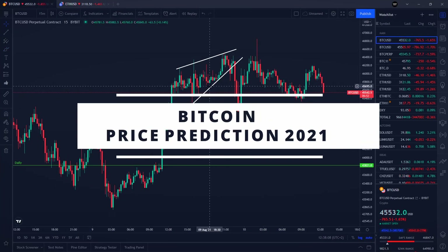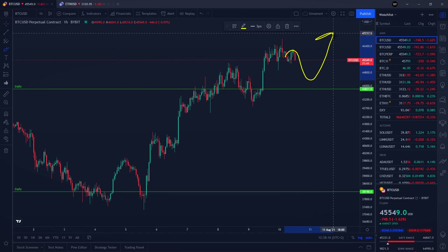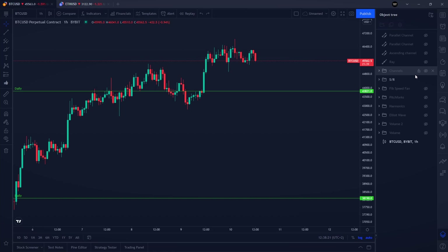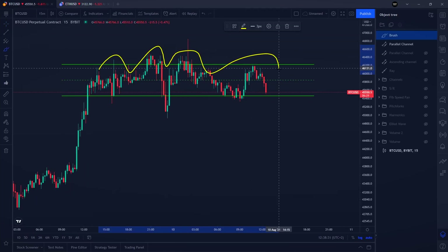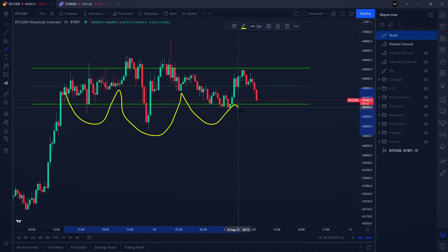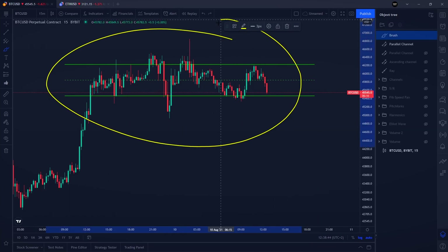In this Bitcoin price prediction video we are going to talk about the range Bitcoin is forming, the price targets, and the resistances if we see a pull to the upside. Zooming in on the 15-minute time frame, we have a very nicely respected resistance level around $46,300 and a very nicely respected support level around $45,400 on the Bitcoin chart.